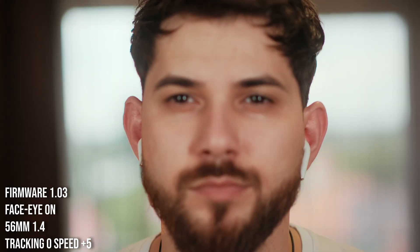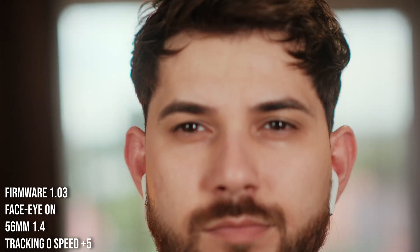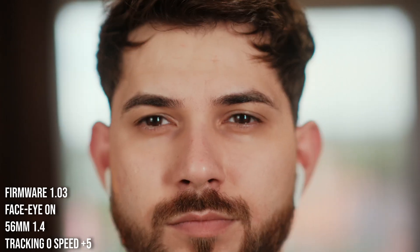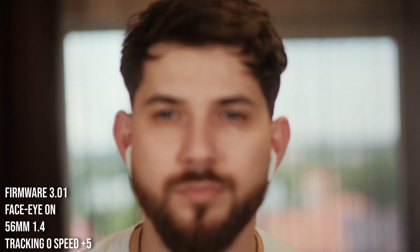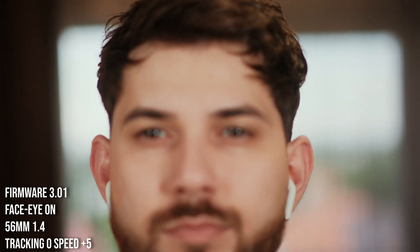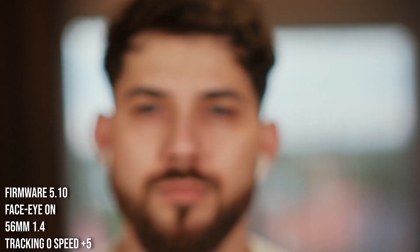This is firmware 1.03 — okay, it's acceptable. Nice. A little bit of pulsing; you can see pulsing in the eyes. Next, firmware 3.01 — you can immediately see that it is a little bit worse. Now firmware 5.10 — worse than 1.03, maybe similar to the 3.01 firmware.